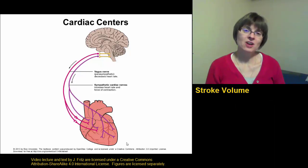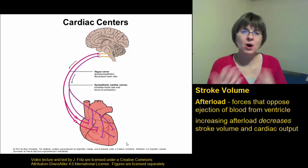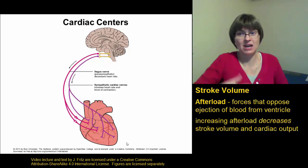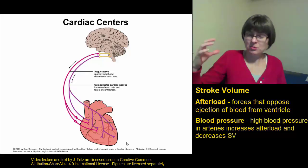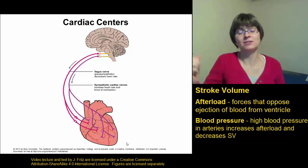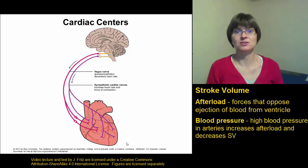The final thing I want to talk about that affects stroke volume is the afterload. The afterload refers to all of the forces that are opposed to the ejection of blood from the ventricle — all the forces that make it harder to push blood out. These can include blood pressure. The higher your blood pressure and the higher the pressure in your arteries, the harder it is to push more blood into those arteries. So high blood pressure increases your afterload, makes it harder to push blood out, and that decreases your stroke volume and can decrease your cardiac output.